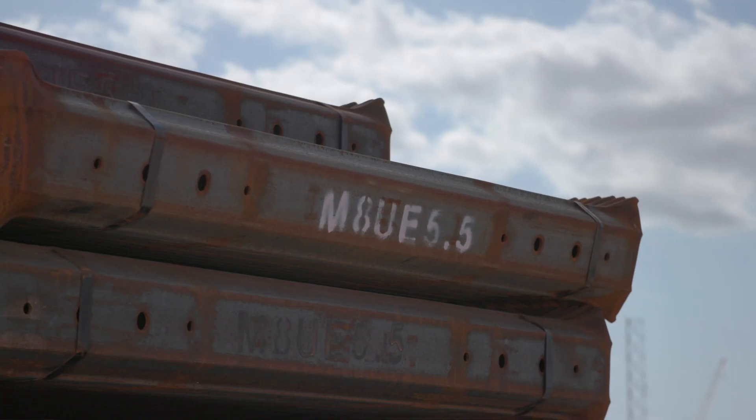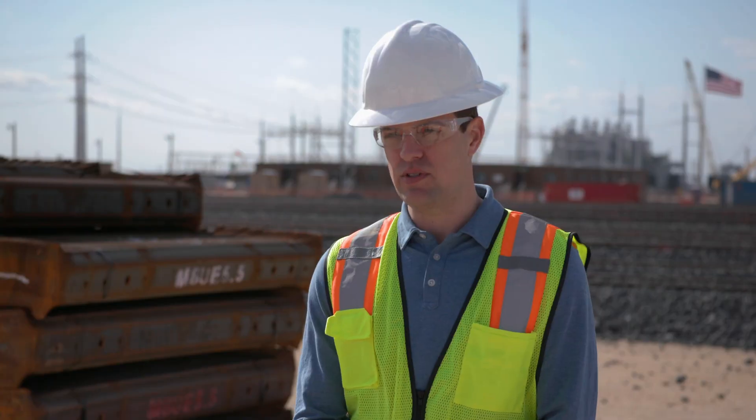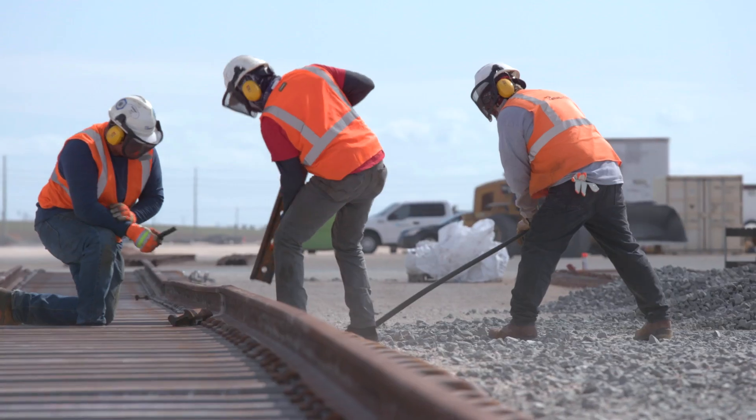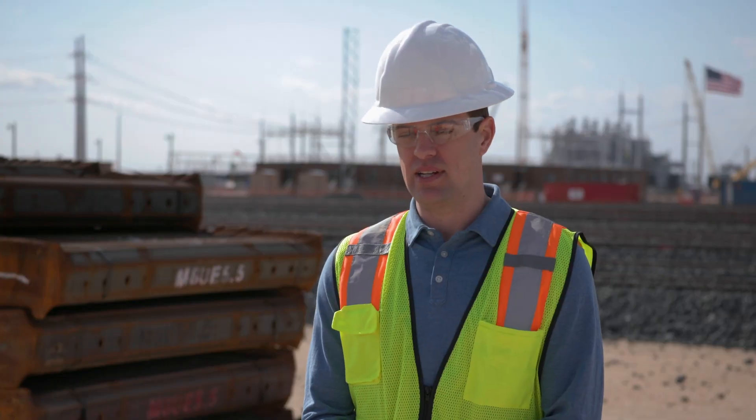From an end-user's perspective, the use of steel ties is very important. Our ties are spaced at 24-inch centers, where traditional wood tie track is usually 19.5, 20, 21-inch centers. So you're going to reduce the amount of ties used on a project like this.